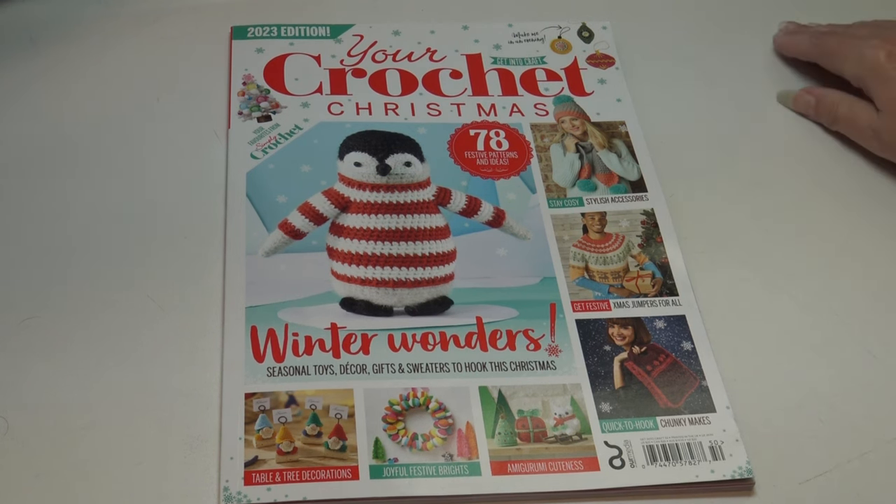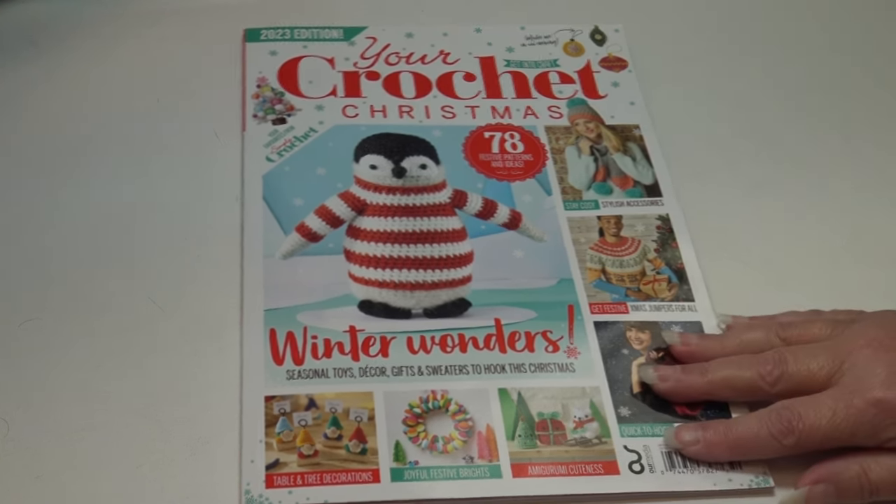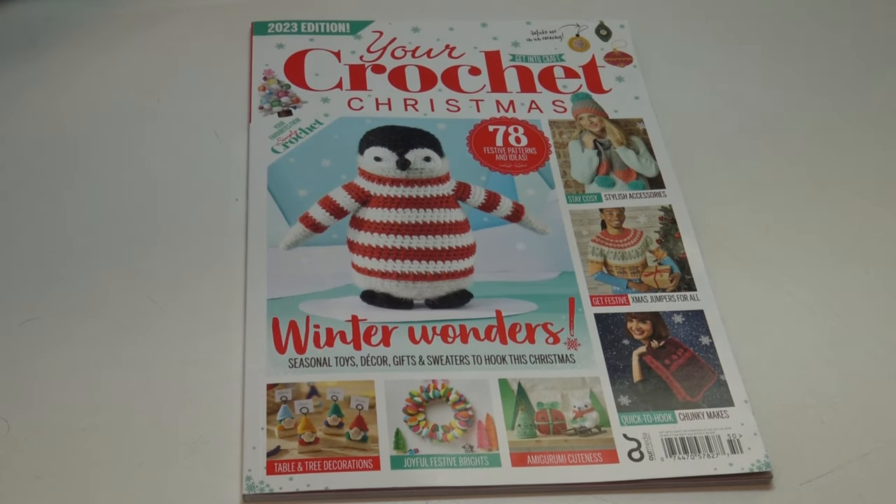I picked up my copy at my local Joann's craft store. You can Google it and find it at all different prices and sources. I'm just going to show you the patterns and you can decide if there are enough patterns in the magazine that you would want to purchase it. I'm not affiliated with any of these magazines — I just like to purchase them and give you wonderful inspiration of things you can crochet.